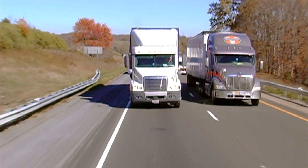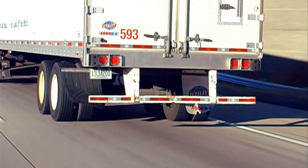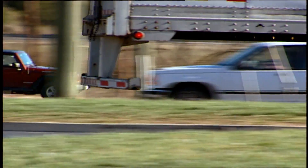We wanted to look more closely at those crashes and see what could be done to make them more survivable. There is a federal regulation for the guards that have to be put on the rears of large trailers, but it turns out that regulation is not working well to prevent underride crashes. As we thought about ways to improve the situation, we thought it would make sense to compare how different designs perform in the exact same crash conditions.